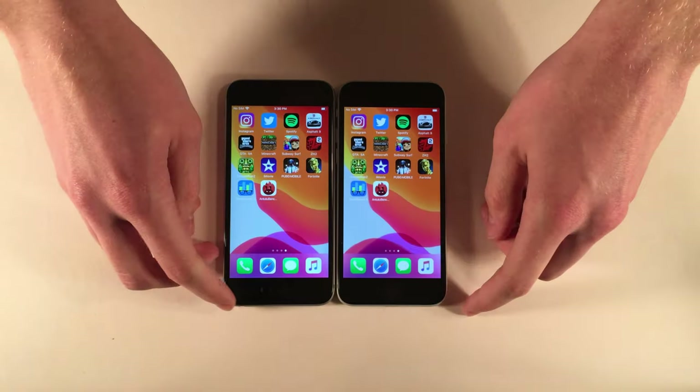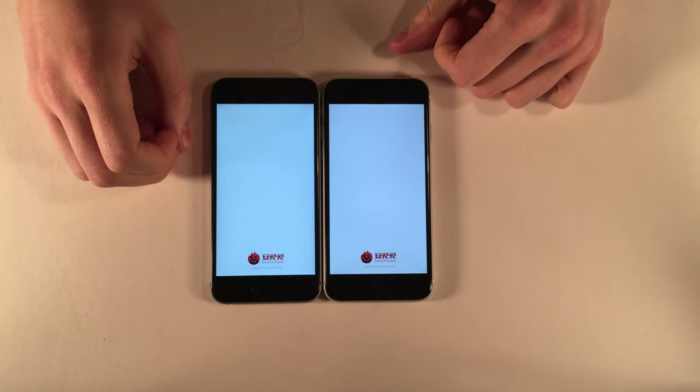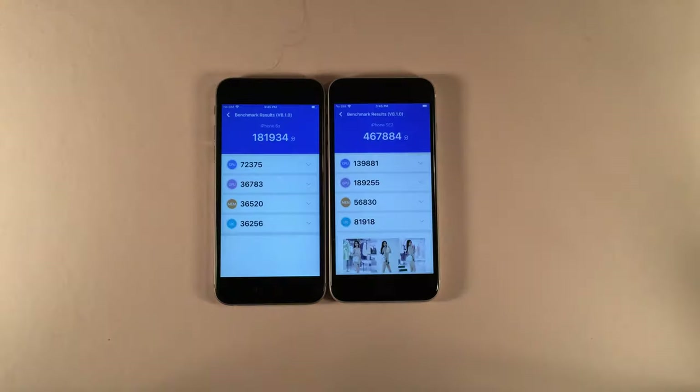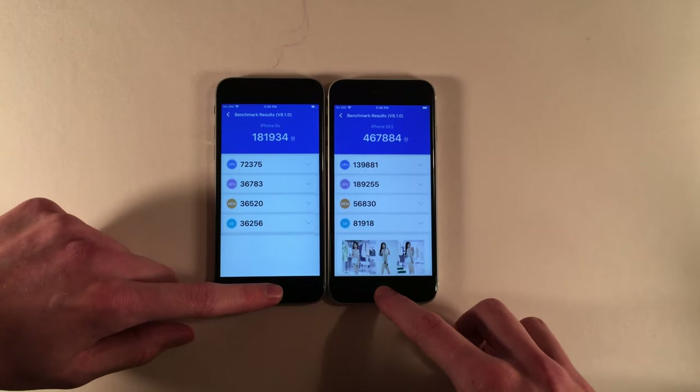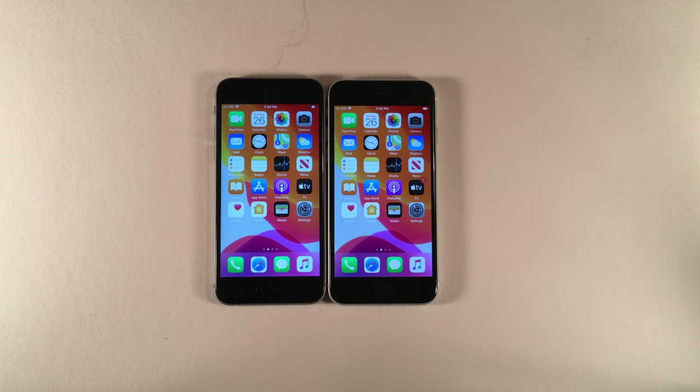Now running an Antutu benchmark test on both devices. Here are the Antutu results — once again, definitely considerable jumps in the numbers as expected. That wraps up this video. It's definitely interesting comparing older devices to newer devices to see the difference in speed and performance. Hope you guys enjoyed this video — thank you so much for watching and I'll catch you in the next one. Peace out.